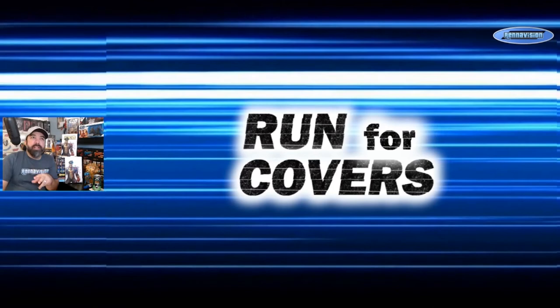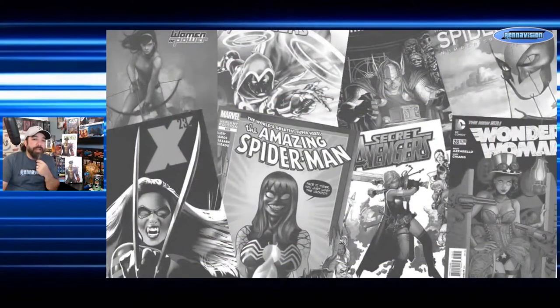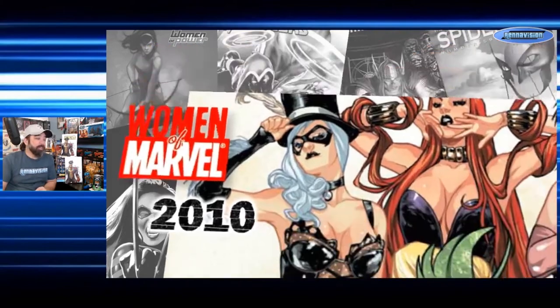This week's selection is a little bit different in that they are not all incentives — part of the run are incentives and the other part are qualifying variants or B variants that shops could order. We're going back all the way to 2010 to look at the Women of Marvel series of covers, which are really cool. If you find these in a box they kind of jump out at you, and they lead into a two-issue mini-series also called Women of Marvel in 2010.